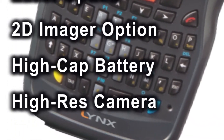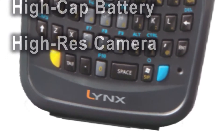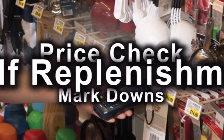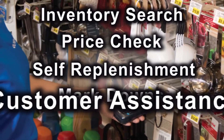Legendary Datalogic ergonomics makes all this technology easy to use. Drawing on Datalogic's long history in retail, the Lynx handles retail applications such as markdowns, price check, self-replenishment, inventory search, customer assistance, and more with ease.